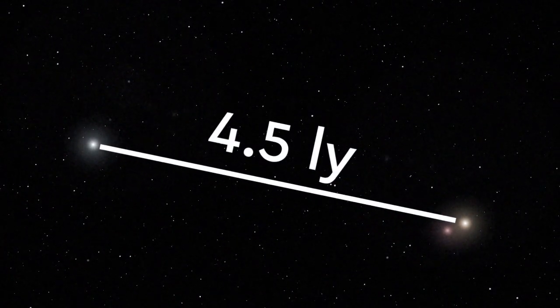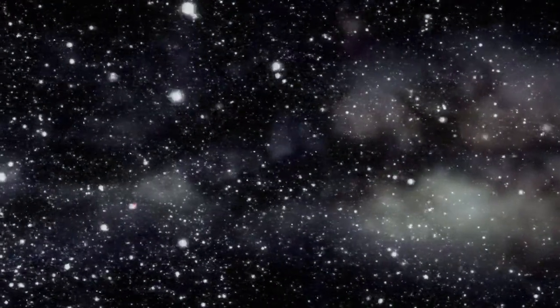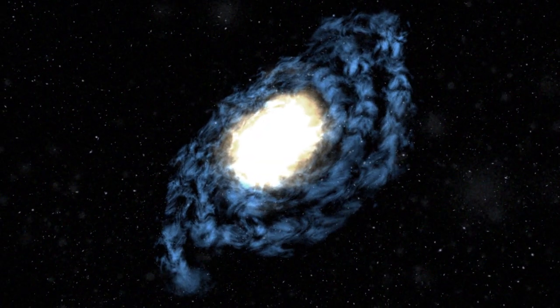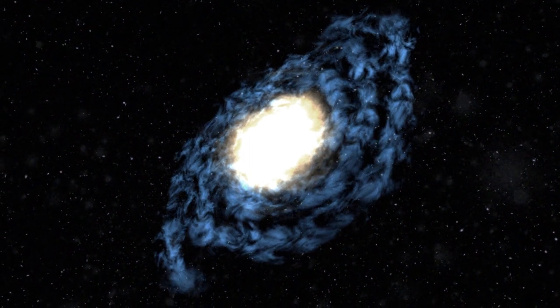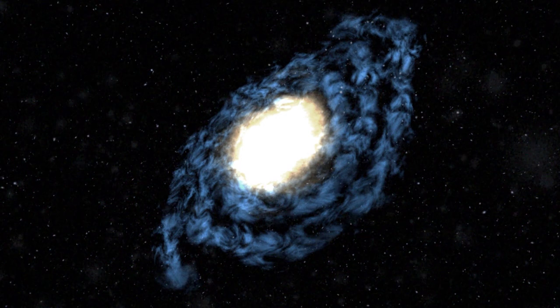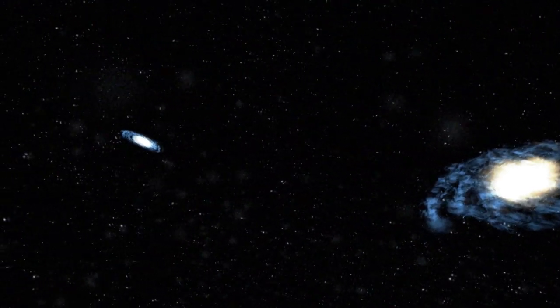Proxima Centauri is 4.5 light years from us. Even further out lies the Orion Arm, which is part of the Milky Way galaxy — 100,000 light years across. There are hundreds of billions of stars inside our Milky Way galaxy. The nearest major galaxy to us is Andromeda, 2.5 million light years away.